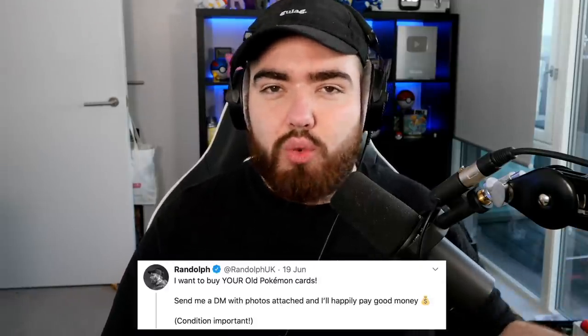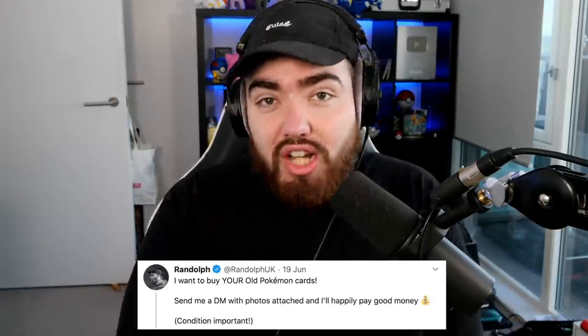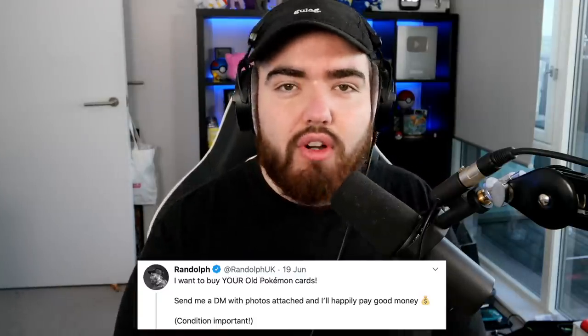Yo what's up guys, welcome back to the channel. In this video I'll be showcasing a collection that I recently bought from somebody on Twitter. You guys may have seen my tweets and Instagram stories recently where I reached out asking if you have any old vintage Pokemon cards that you either want to sell or didn't know you had.